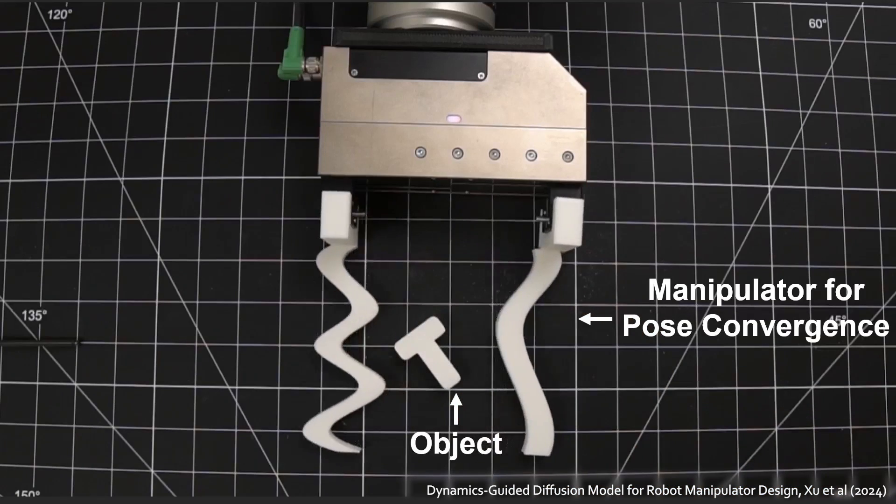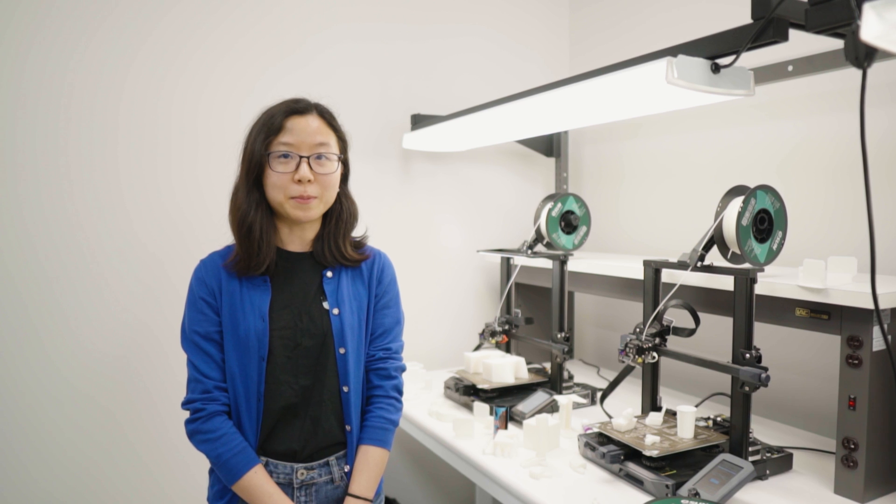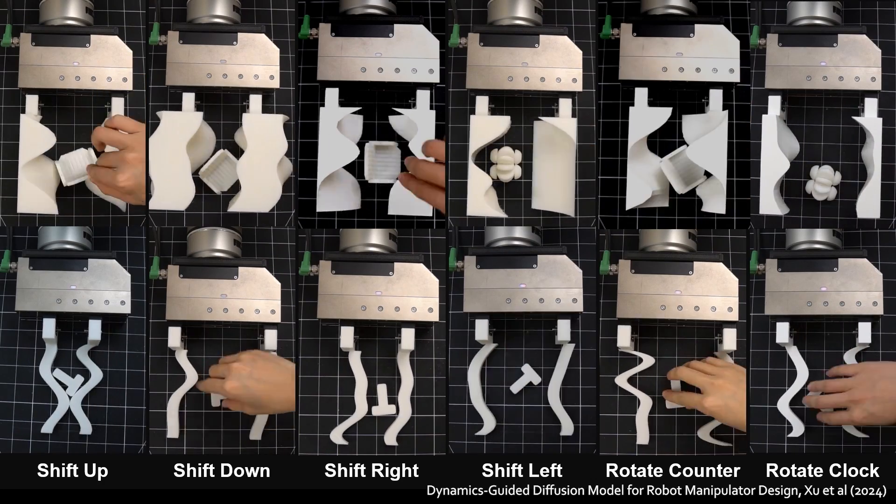Our generative manipulators robustly perform drastically different tasks with only an open-loop, parallel-jaw closing motion and no perception. The best part is we generate all of these designs for different objects and different tasks with the same model.